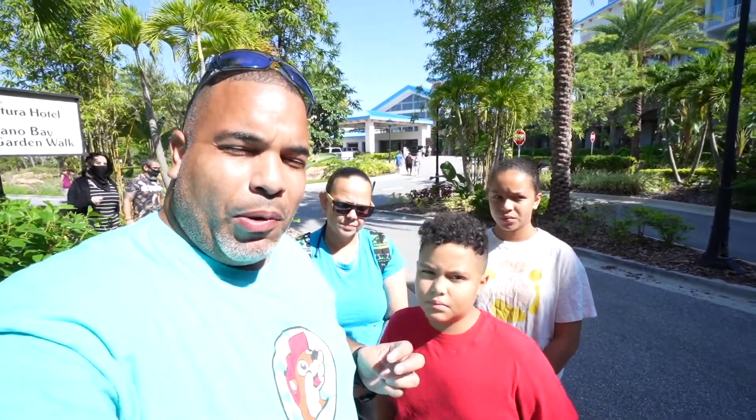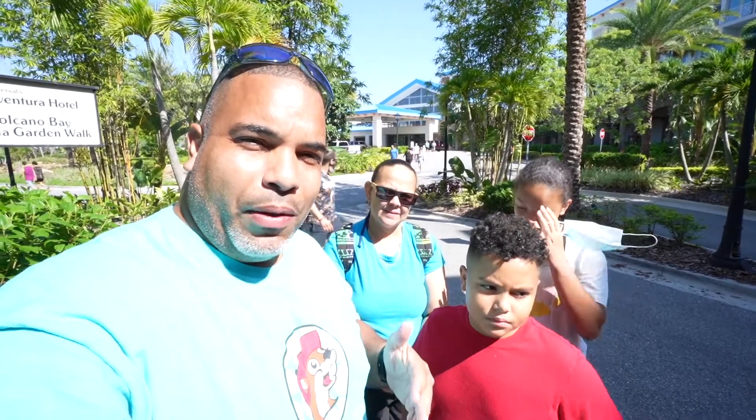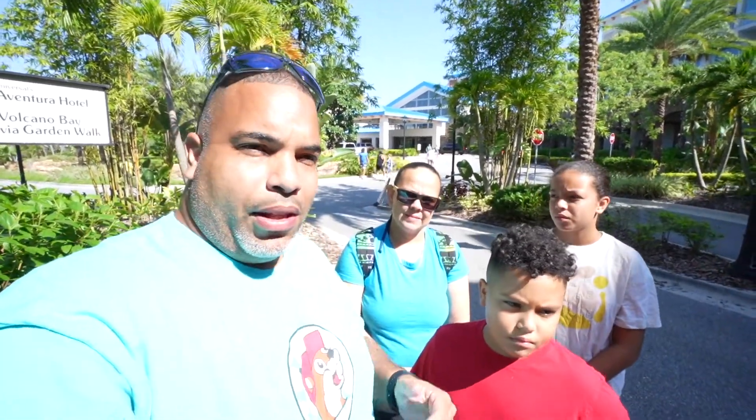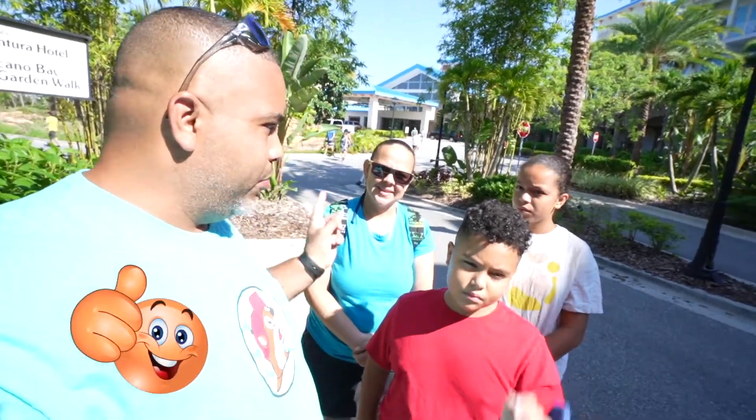If you happen to be brand new around here, hi, welcome to Cookcase. While we have your attention, make sure you subscribe and become part of this family and hit that like button.